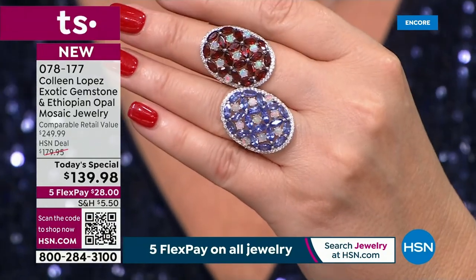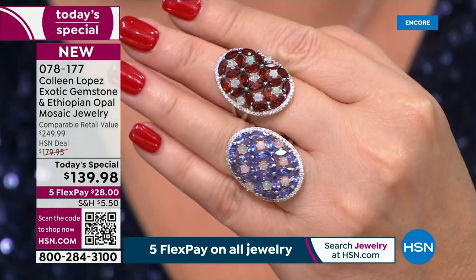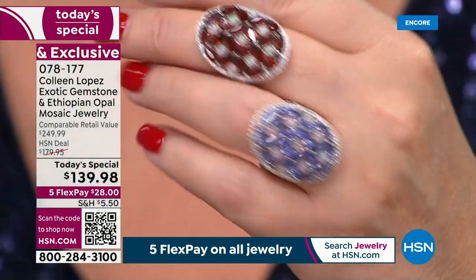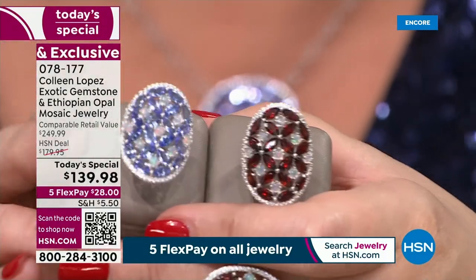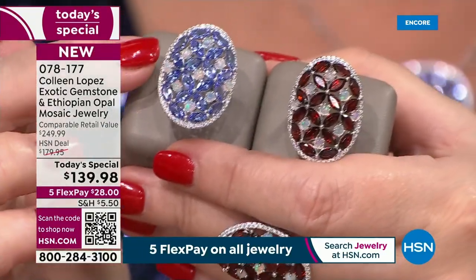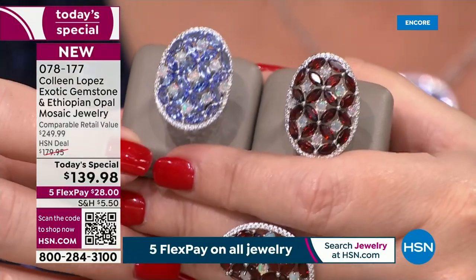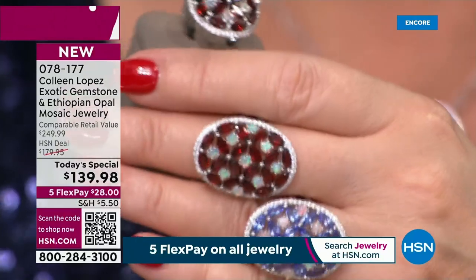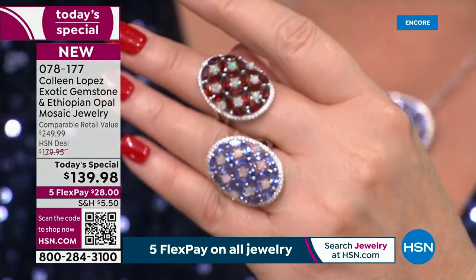Only four people can own the size 12 in the garnet or the tanzanite ring. Please do not wait if you want the ring in any of the sizes — but the larger sizes are going first. Look at how beautiful this is. It's just breathtakingly beautiful, whether you're going for the garnet or the tanzanite.